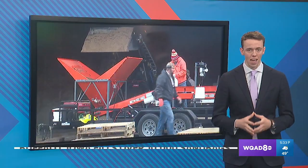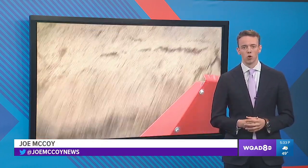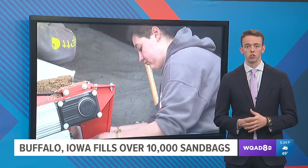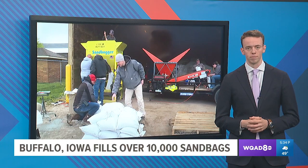They used to have to manually shovel sand into the bag, so this system has really come a long way. Residents can also request to have a truckload of sand dumped in their driveway if they prefer to fill bags themselves. Residents can contact the city to pick up sandbags, and that information is also on our website at WQAD.com.